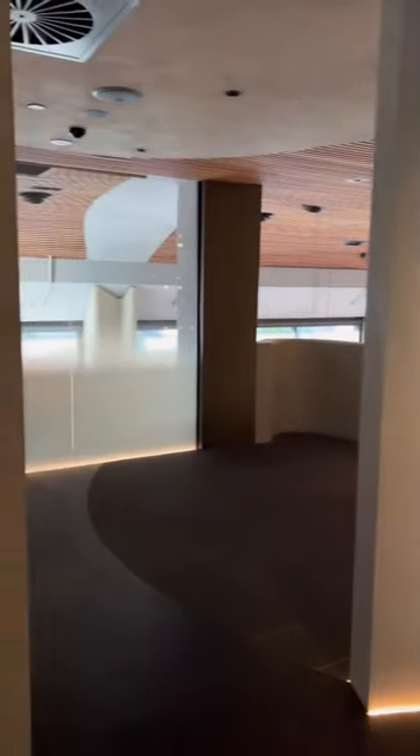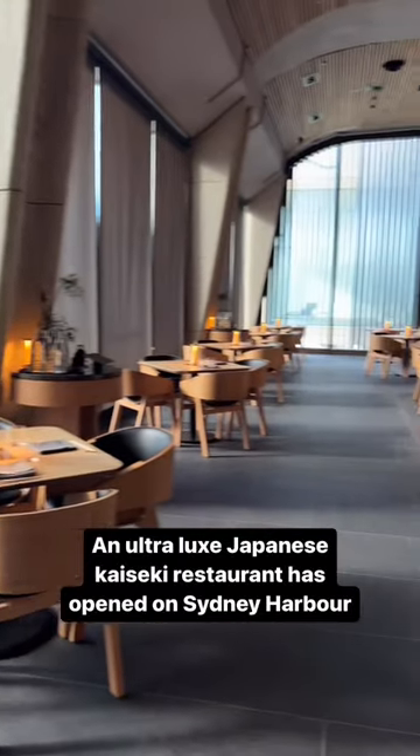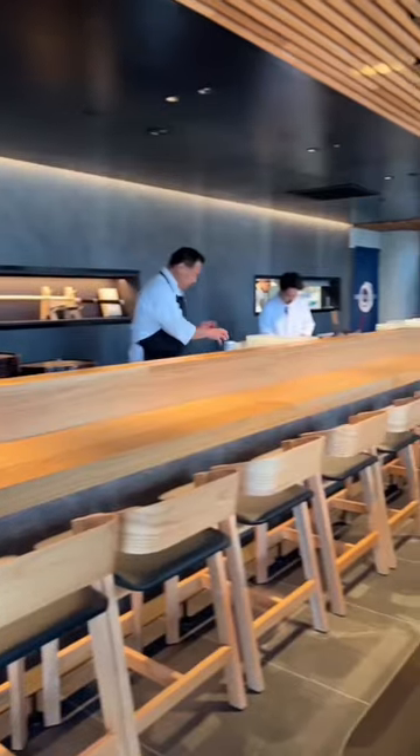A new ultra-luxe Japanese fine diner has opened on Sydney Harbour. The two-level glass-enclosed restaurant specialises in high-end kaiseki and teppanyaki.